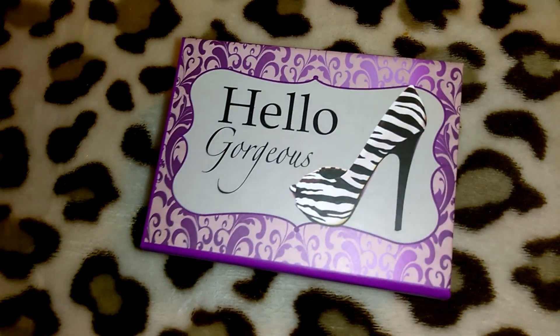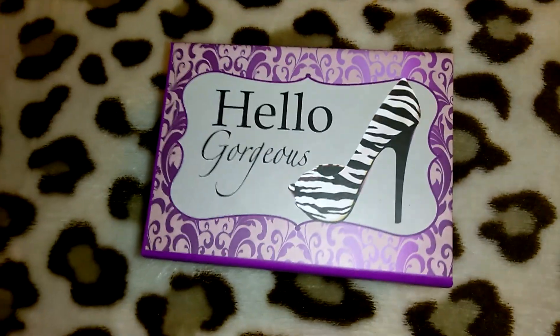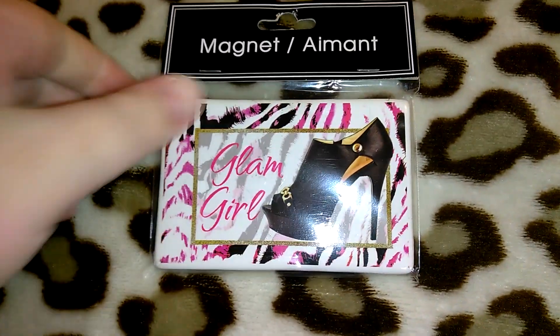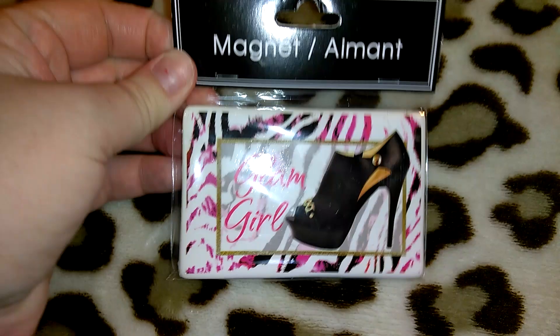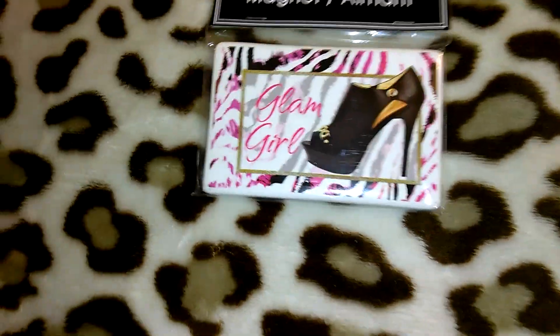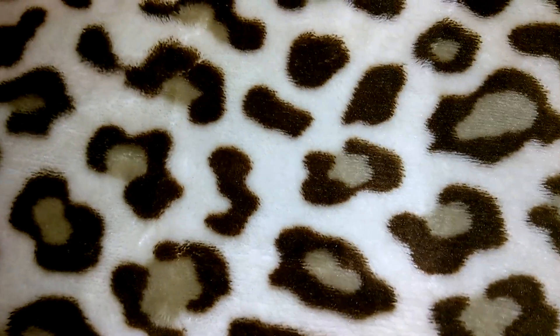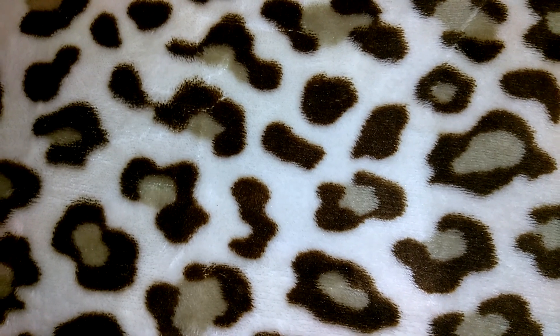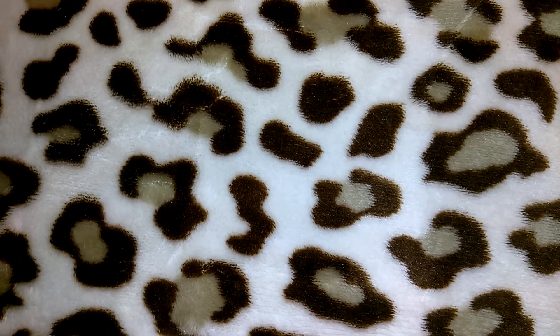This little cute jewelry box says 'Hello Gorgeous' and has a little zebra high heel on it. There's also a magnet — I probably should go through my bag of magnets because I have a couple of these high heel magnets that are brand new that I'd give to her too. It says 'Glam Girl.' I actually wanted to save some other brand new unopened items for a giveaway as well. I'm not announcing it yet, but when I reach probably 10,000 subscribers I want to do a nicer giveaway.